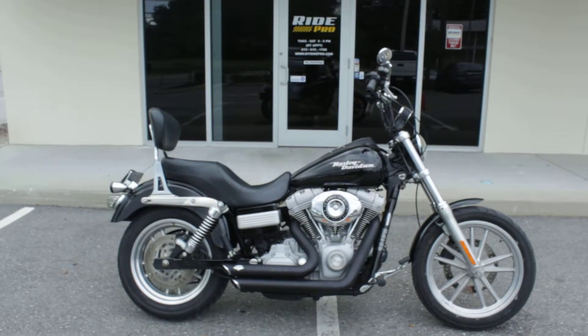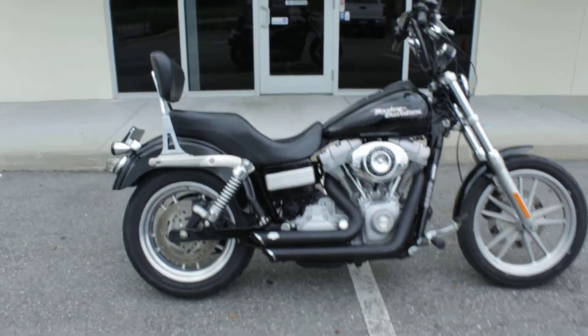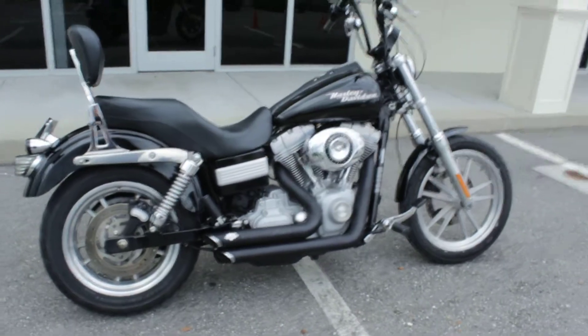Hey guys, RidePro back again. Another bike for sale. Here we have a 2007 Harley-Davidson Superglide.